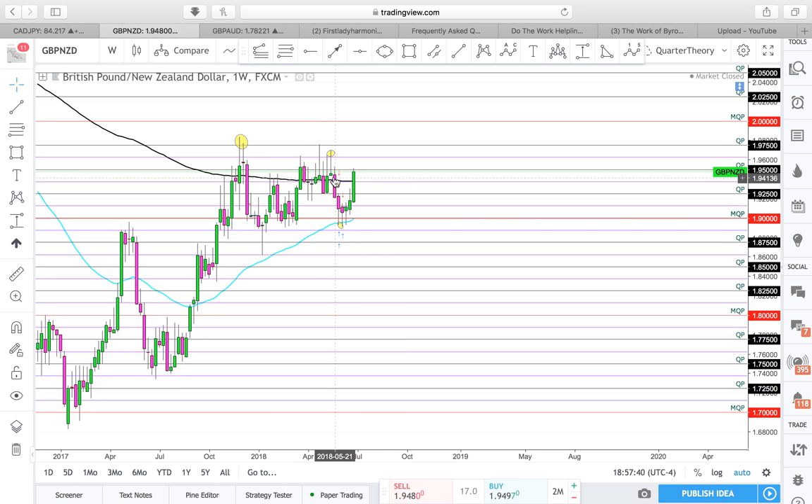We have actually engulfed a bearish engulfing candle as well. This candle has basically taken out these two candles here, taken out every candle of a bearish nature. So we're definitely very bullish, which gives me some indication that next week we're still going to continue bullish.